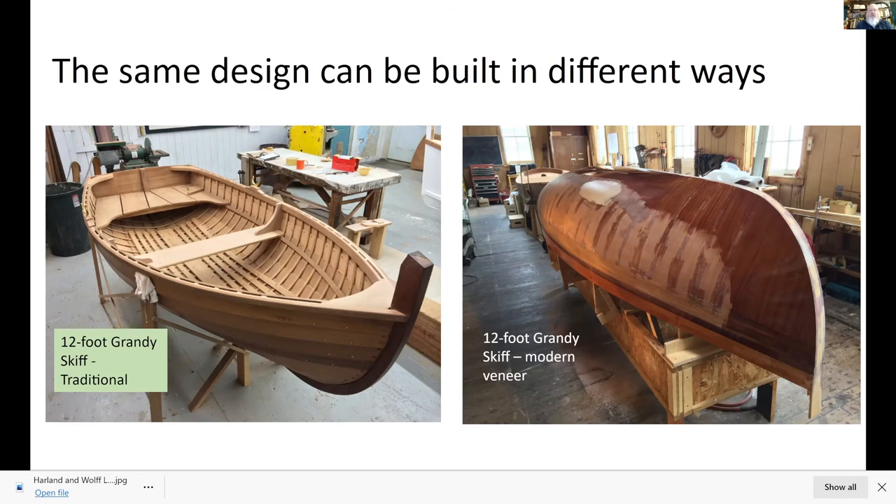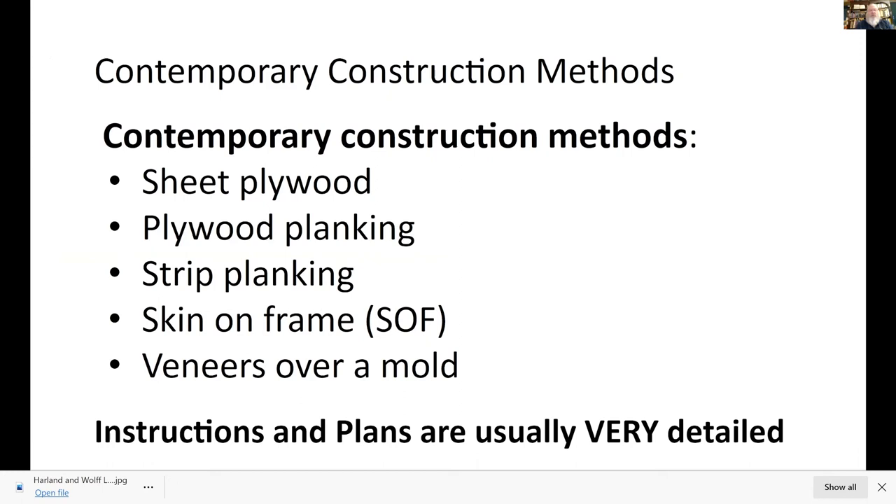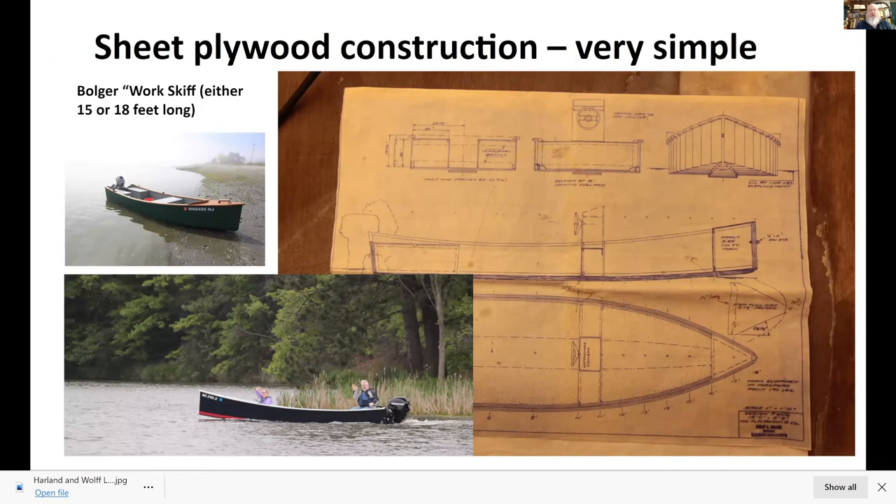This is the sheet plywood skiff I built for my brother. You can see the plans are really basic — not a lot of curves, it's all sheet plywood with straight corners. For those of us just getting started, it was not a complex boat to build. The designer says you can build this boat — 18 feet long and five feet wide, carries half a ton — in four weekends out of regular plywood from the lumber store.